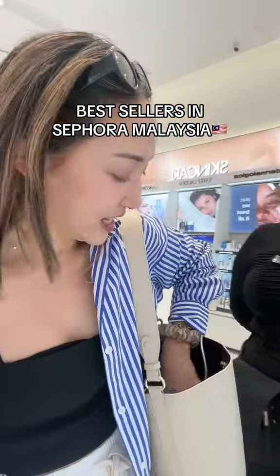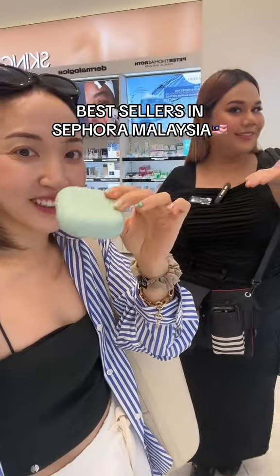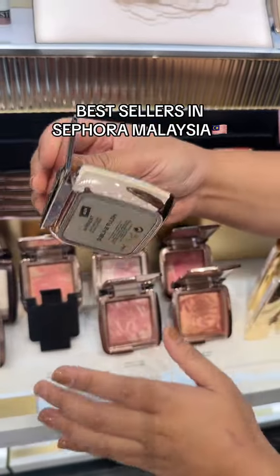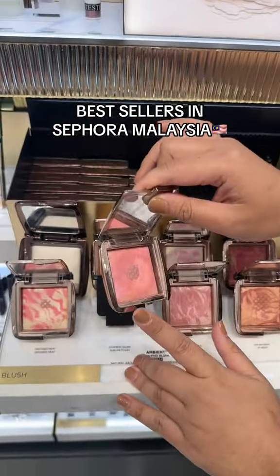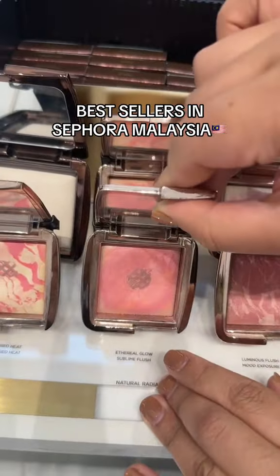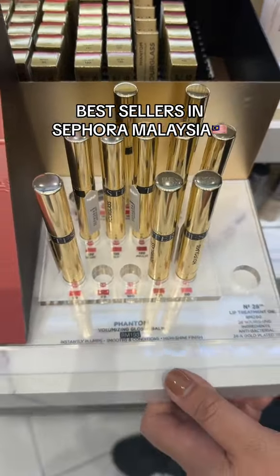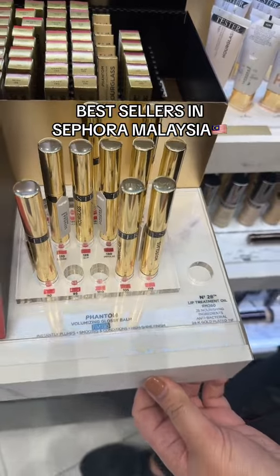It's funny because I actually have the same one too. It's one of the best seller colors which we call Sublime Flush. Always out of stock — this color. I'll have to get some for you and bring it back. Actually one of my favorite Glossy Bombs as well. All colors are just so popular.